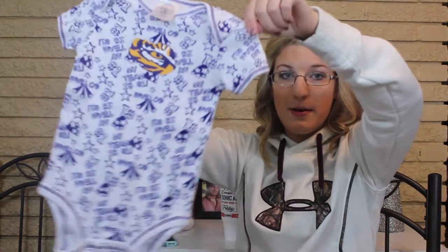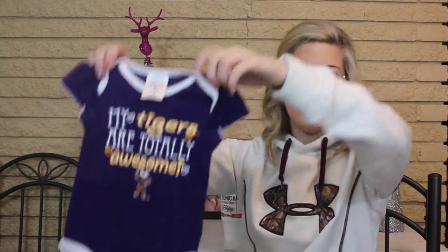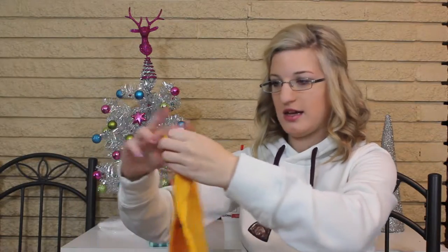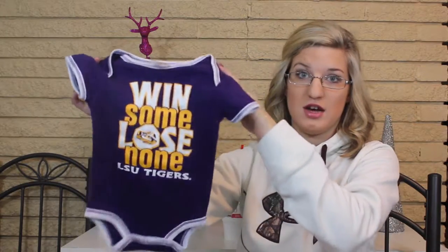The first ones I got — which will be for my kid one day — are these LSU onesies. This one says 'My team is number one' with a tiger eye, really cute. This one says 'My tigers are totally awesome.' And then this one says 'Sweet as can be, LSU tigers.' I'm not from Louisiana and I don't live in Louisiana, so to find LSU clothes here where I live for $0.25 — I just couldn't believe it.